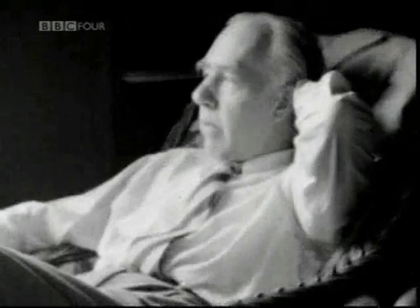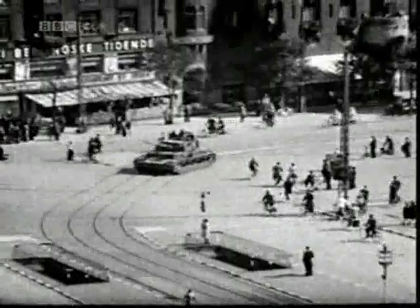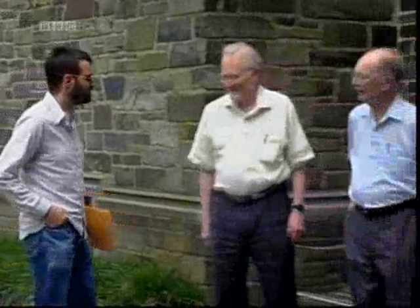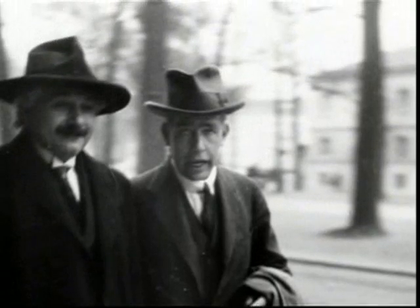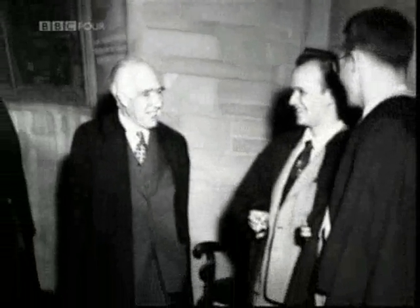One man thought he had the answer — the godfather of quantum mechanics, Niels Bohr. He'd won the Nobel Prize for his research into the atom. During World War II, Bohr escaped the Nazis and ended up helping the Allies develop the first atomic bomb. In 1954, he visited Princeton and gave a lecture to the students. By this time, Bohr had overthrown Einstein as the giant of the physics world. For a student to challenge him, he'd have to be very naive or very arrogant.